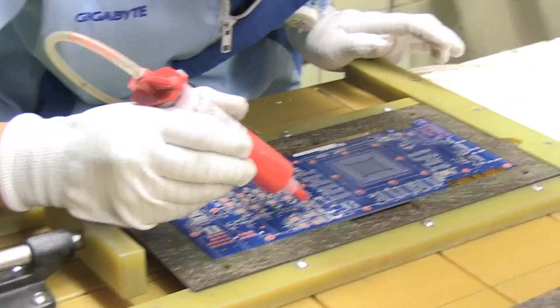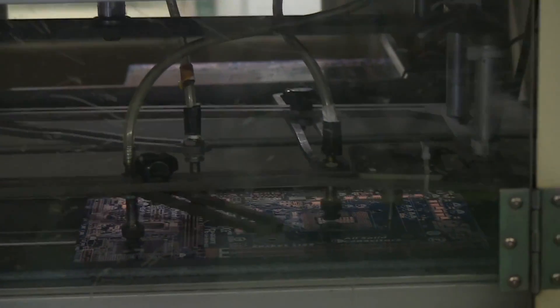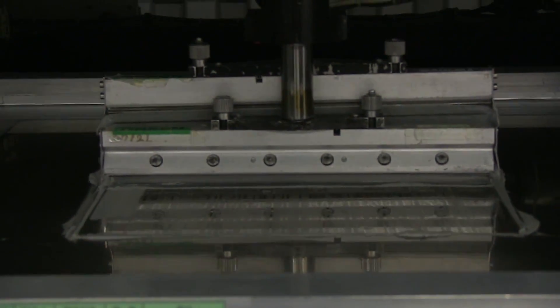The manufacturing process for most components starts with a naked PCB. Here you can see it being checked, and here it is moving towards the soldering machine. The PCB is printed with a precise pattern, which is achieved through the use of a stencil. The stencil can be changed depending on which board is being produced at any given time.